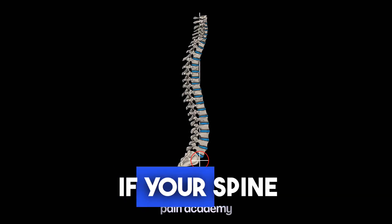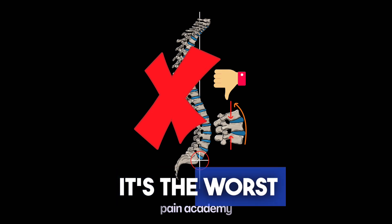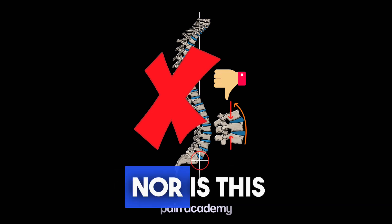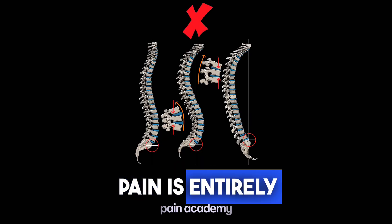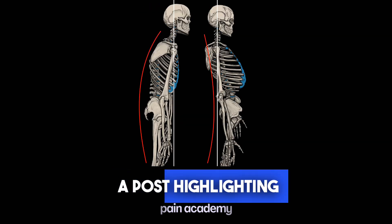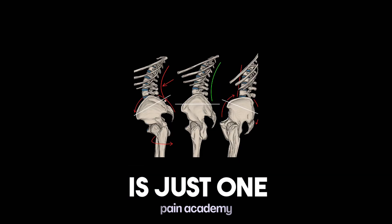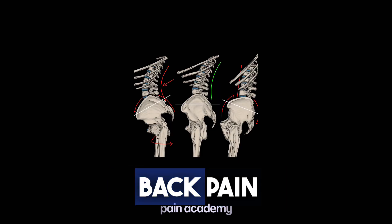This is not another 'if your spine isn't in a perfect position all day long, it's the worst thing for you' post. Nor is this a 'your back pain is entirely caused by the curve of your spine' post. This is rather a post highlighting that the curvature of your spine is just one factor to look at if you're experiencing back pain.